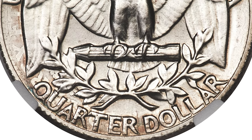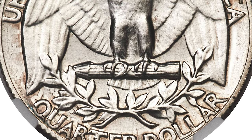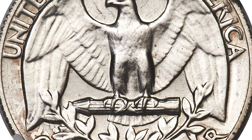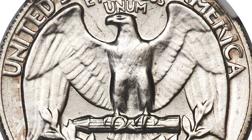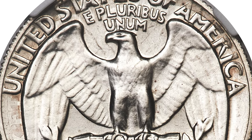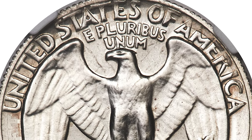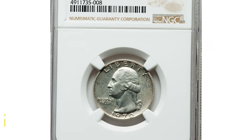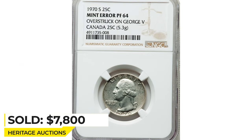The most likely cause of this wrong planchet proof mint error is a prank. Somebody surreptitiously added a silver Canada quarter to a bin of proof clad quarter planchets. That person had no hope of recovering the struck piece, and the gesture was presumably intended to invoke wonder or joy in the lucky eventual purchaser of the coin. Sold on August 3, 2020 for $7,800 at Heritage Auctions.